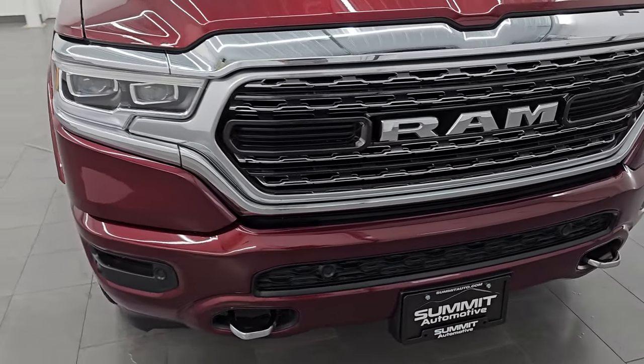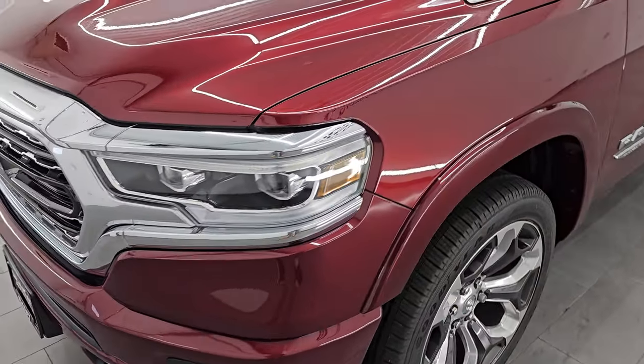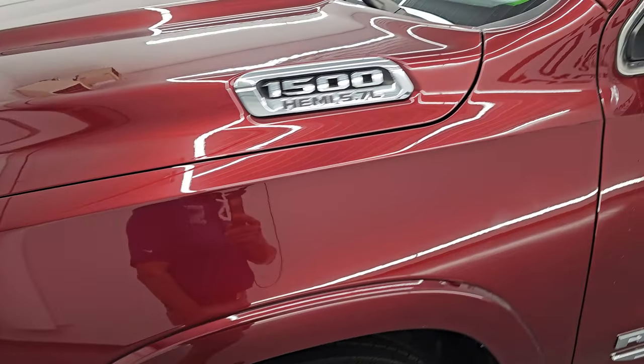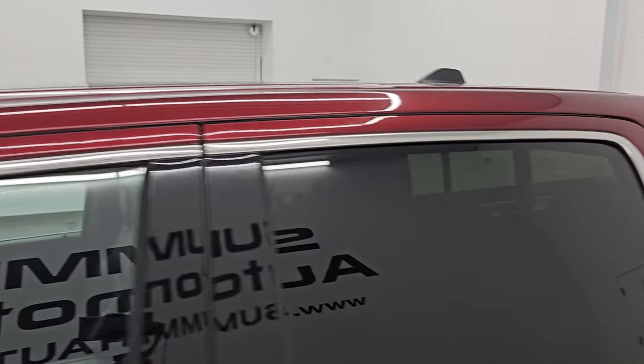I'm going to go all the way around in this video — inside, start it up, take a look under the hood, go underneath, show you all the options, and give you the most accurate representation I can of the vehicle. Delmonico red pearl coat is the color, paint code is PRV. I shoot all my videos in 4K.